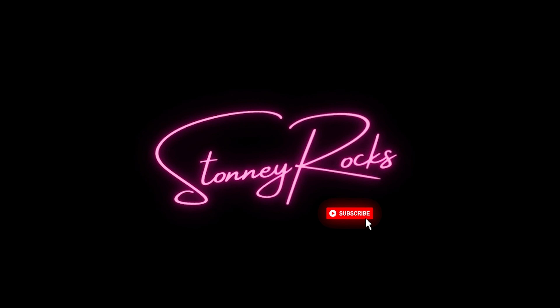Hi guys, it's Soni Rocks and welcome back to my channel. As you can see, something is missing on my face.